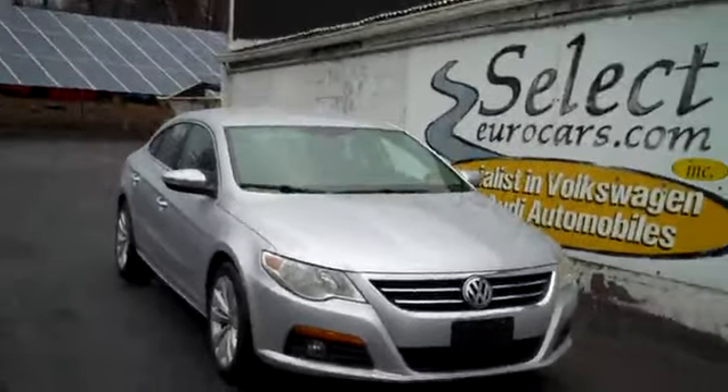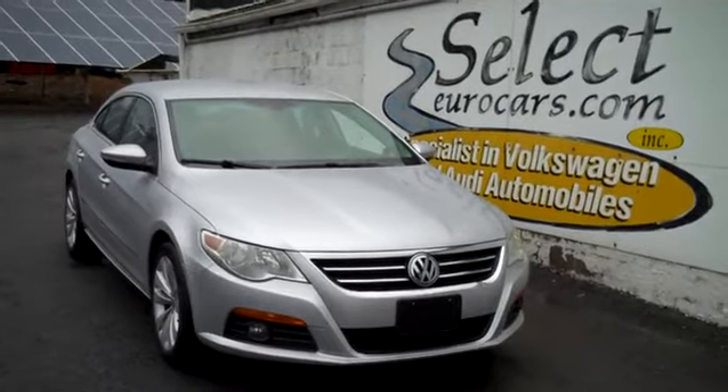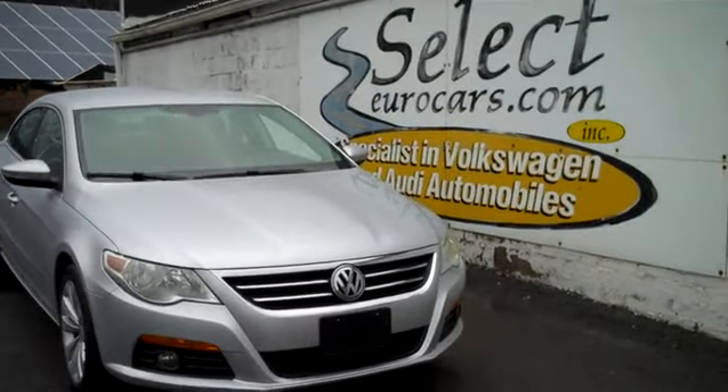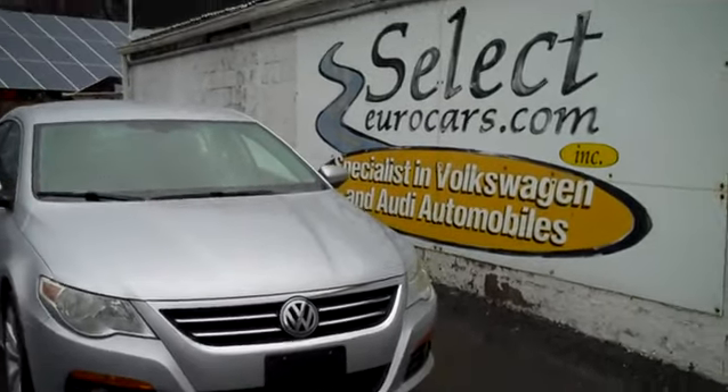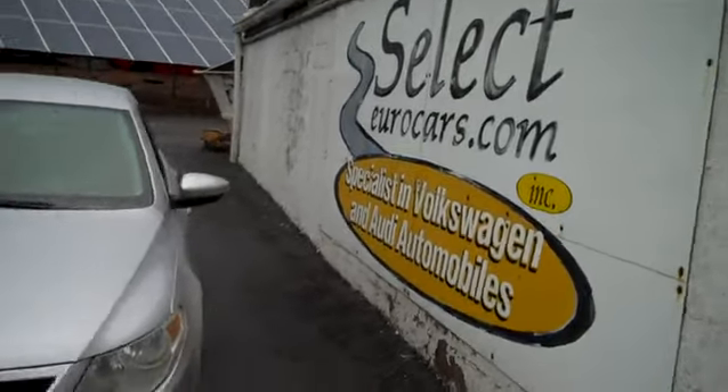Low, low mileage, nice and clean 2010 Volkswagen CC Sport, 6-speed, available here at Select Eurocars, where we've specialized in Volkswagen and Audi for over 37 years.